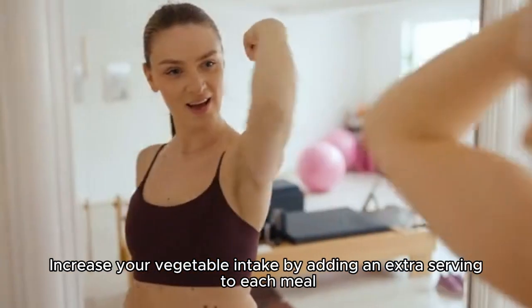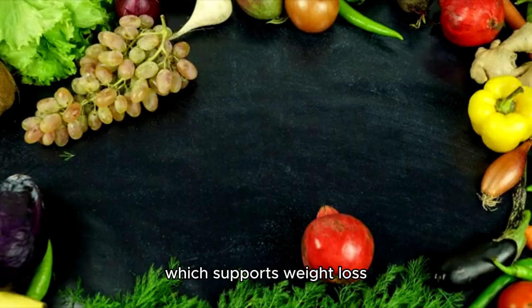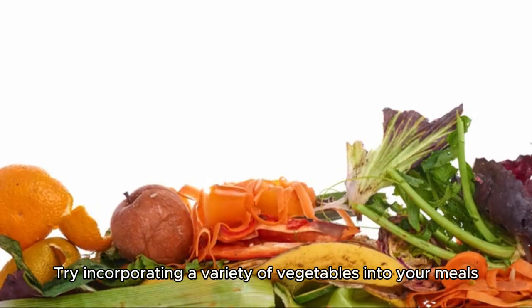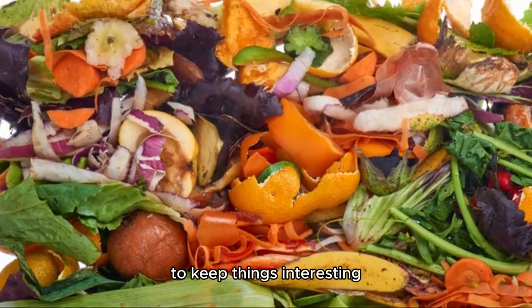Day 5: Add More Veggies. Increase your vegetable intake by adding an extra serving to each meal. Vegetables are low in calories and high in nutrients, which supports weight loss. Try incorporating a variety of vegetables into your meals, whether raw, steamed, or sautéed, to keep things interesting.